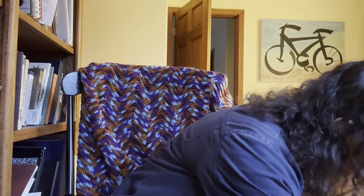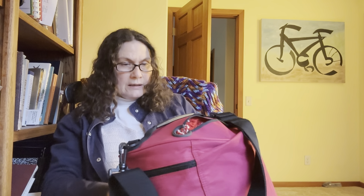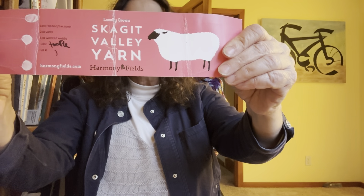I'm going to stuff that back into its bag — it's quite a large bag. My sister-in-law gave this bag to me for Christmas some years ago when I started knitting, and it's been a great bag for this project. Here's the pattern — and here is the yarn label. The farm is Harmony Fields; the yarn producer is Skagit Valley Yarns. This is the label for Truffle, which is that gray-brown color. This one, hopefully, is the lighter color.